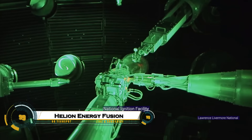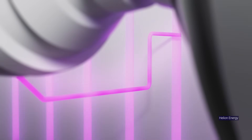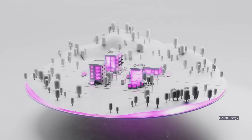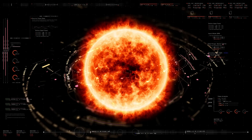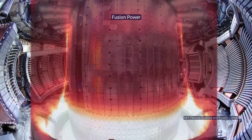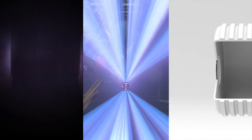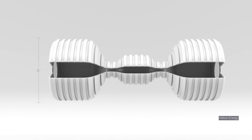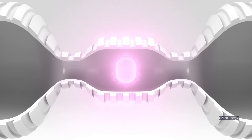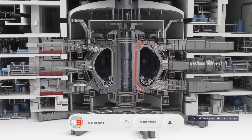Helion Energy is pioneering an innovative fusion approach using pulsed magneto-inertial confinement with a compact linear reactor. It injects and compresses deuterium-helium-3 plasma to over 100 million degrees Celsius, triggering aneutronic fusion that produces minimal neutron radiation. The expanding plasma directly generates electricity via changing magnetic fields, eliminating the need for steam turbines.